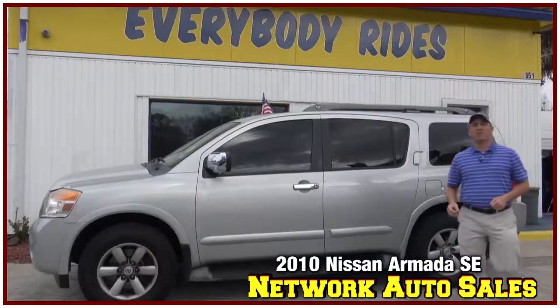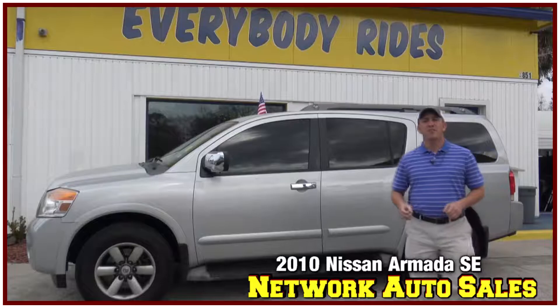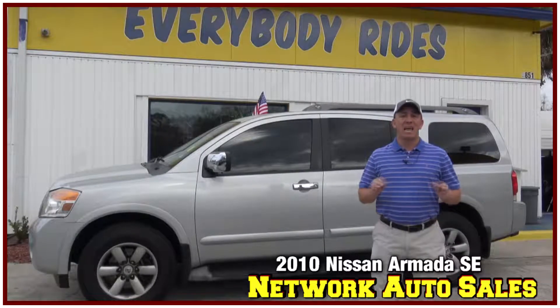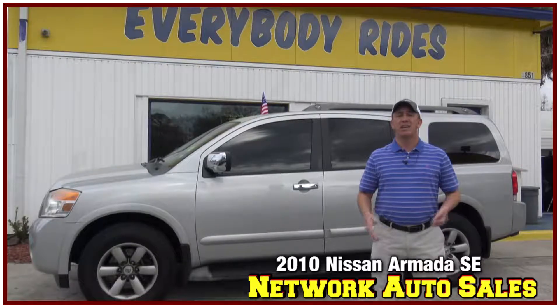Hey Jacksonville, my name is Chad with Network Auto 7 and I've got an awesome SUV I want to show you. This one is a 2010 Nissan Armada, it's the SE model, it's only got 91,000 miles and it's super clean — come check it out.